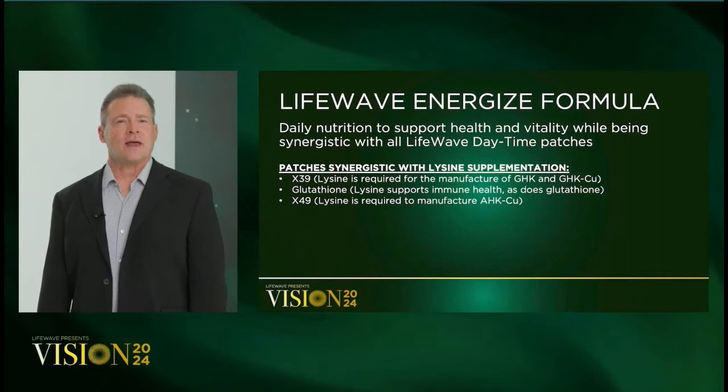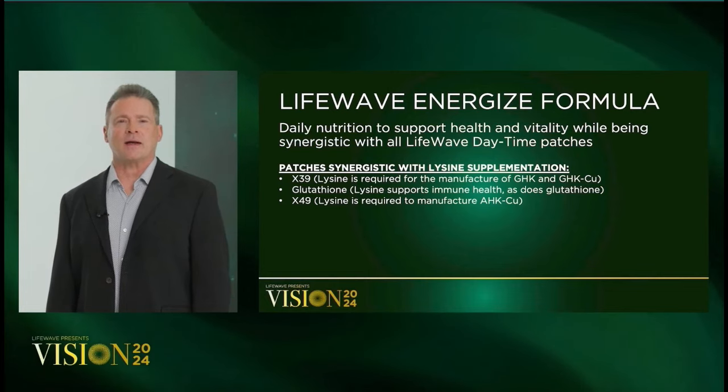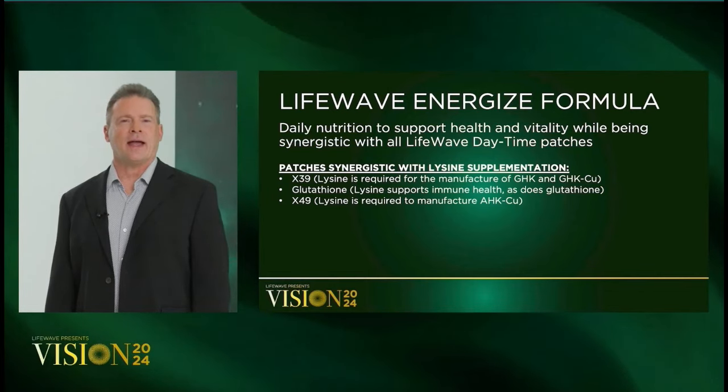Patches that are synergistic with lysine include X39, glutathione, and X49.